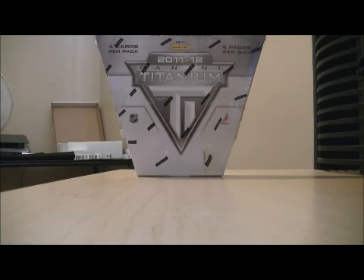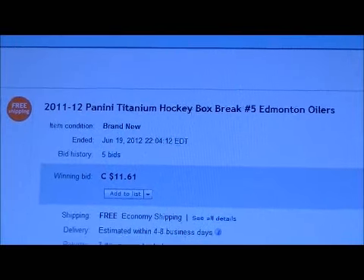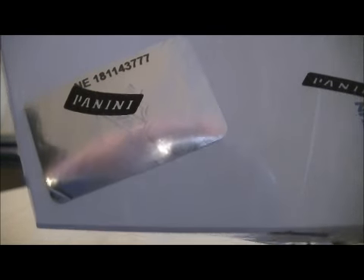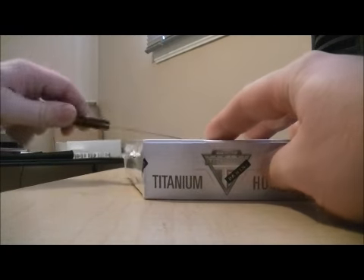Hello everybody, welcome to another eBay box break. This is for the 2011-2012 Panini Titanium box break number five. Here's the last team up for auction — there's Edmonton. So let's get on with the break. Sale number NE181-143-777. Good luck everybody.